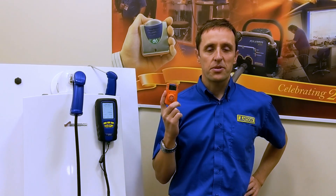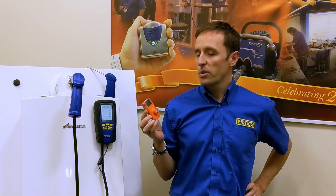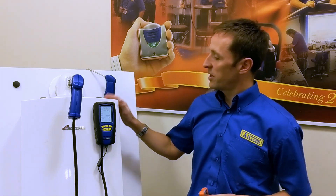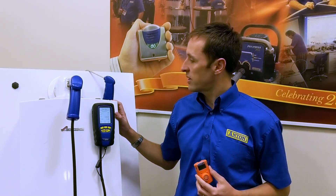Hi there, it's Damien here from Anton. I'm going to talk to you a little bit about these things, which is a carbon monoxide personnel alarm. Basically carbon monoxide for a heat engineer is a very real risk. If you're close enough to one of these things to be servicing it, you're close enough to it to be poisoned by carbon monoxide.